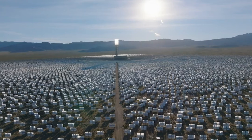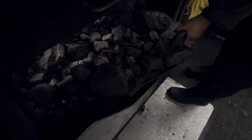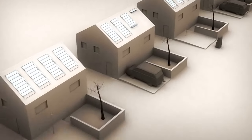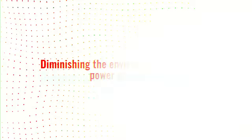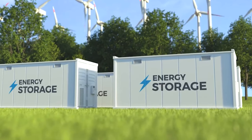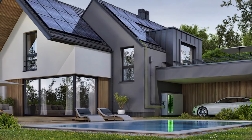Integrating solar and wind energy into the power grid transforms the traditional energy landscape. Renewable energy sources contribute to a diversified energy mix, reducing dependency on fossil fuels and diminishing the environmental impact of power generation.